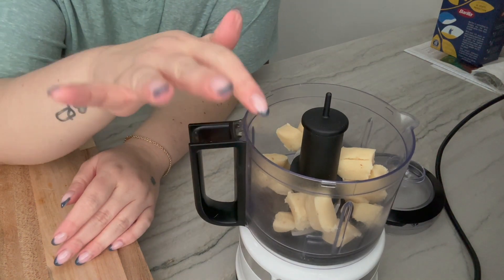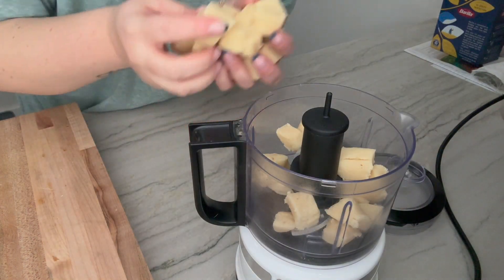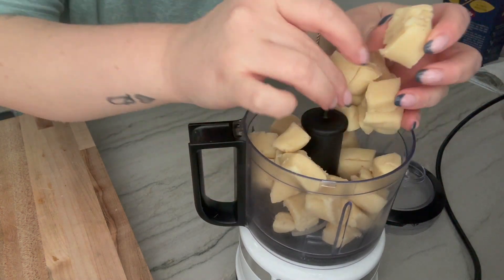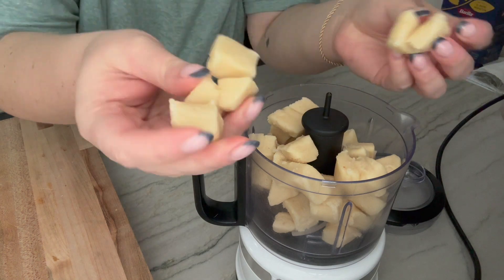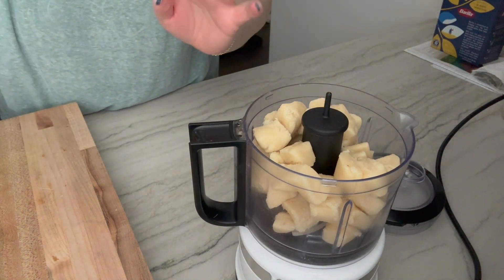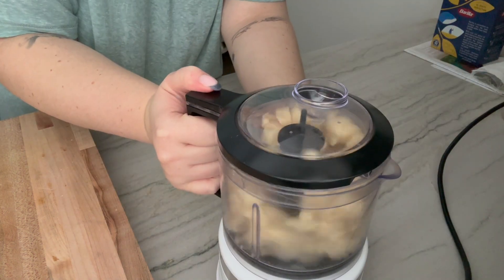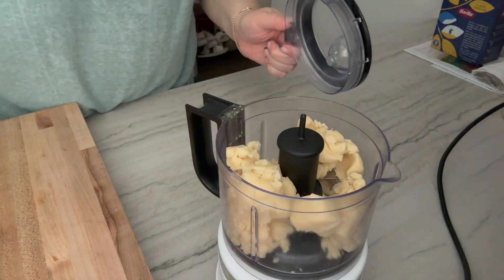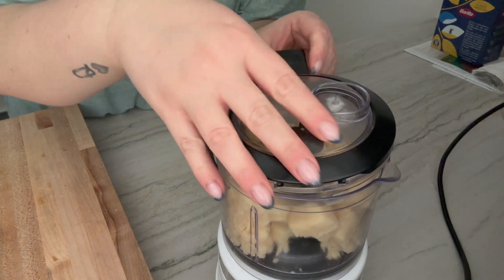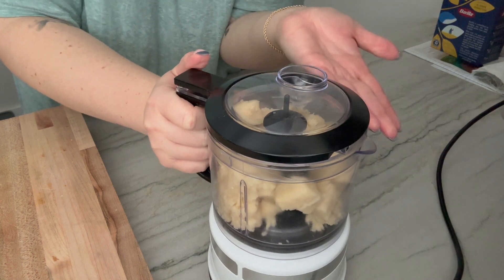I've already put some almond paste in my food processor. I think my food processor is too small, but here goes the rest of the almond paste. I love marzipan so much — it's chewy and sweet and just delicious. This is not going to work; let me take some out. This smells so good. If you have a nut allergy, I strongly suggest you don't make these, but I'll enjoy some for you.